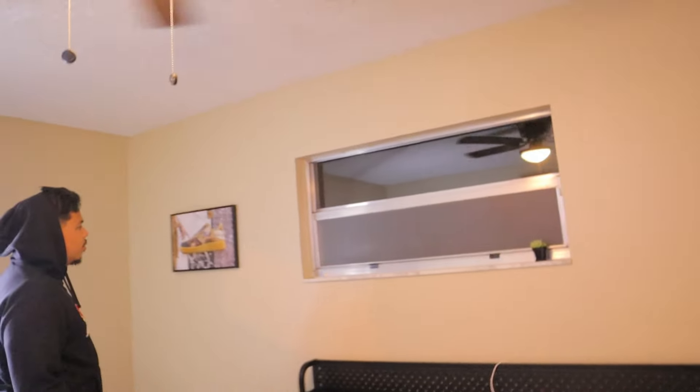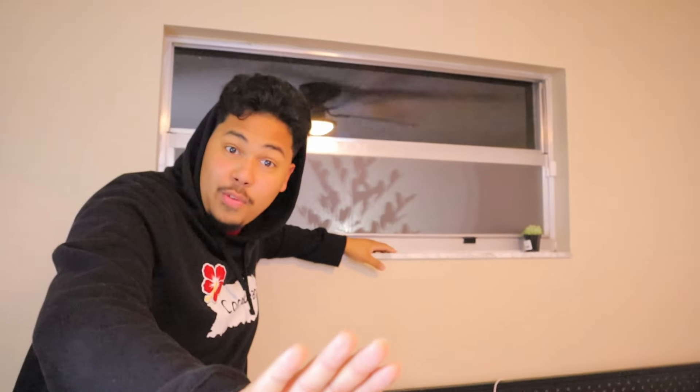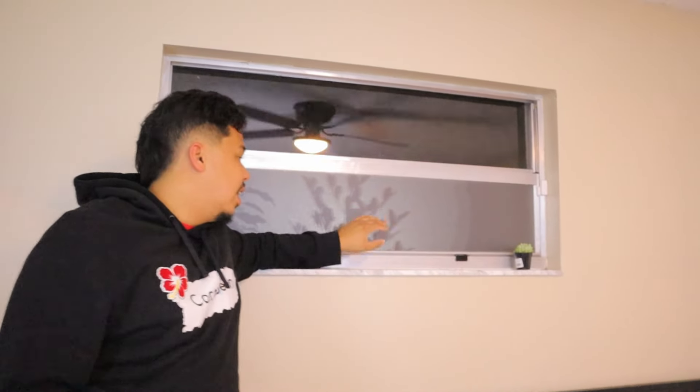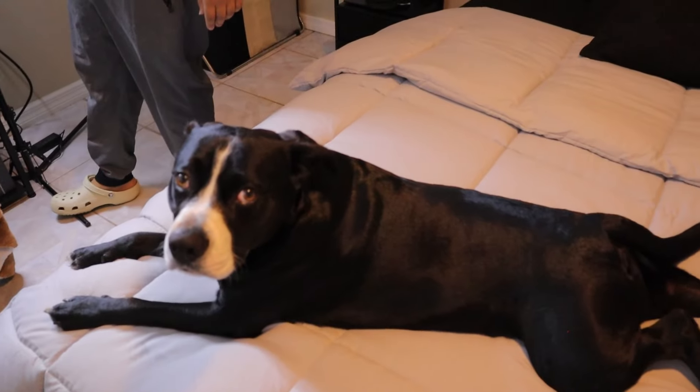Oh, that window — I didn't show you that window! We also put this film thing on it — it's supposed to be like a privacy screen. My girlfriend took down the shades and put this on instead. I think I like this better. I'm gonna leave it down below in the description. I also got it on that wall too, and the rest comes in tomorrow.